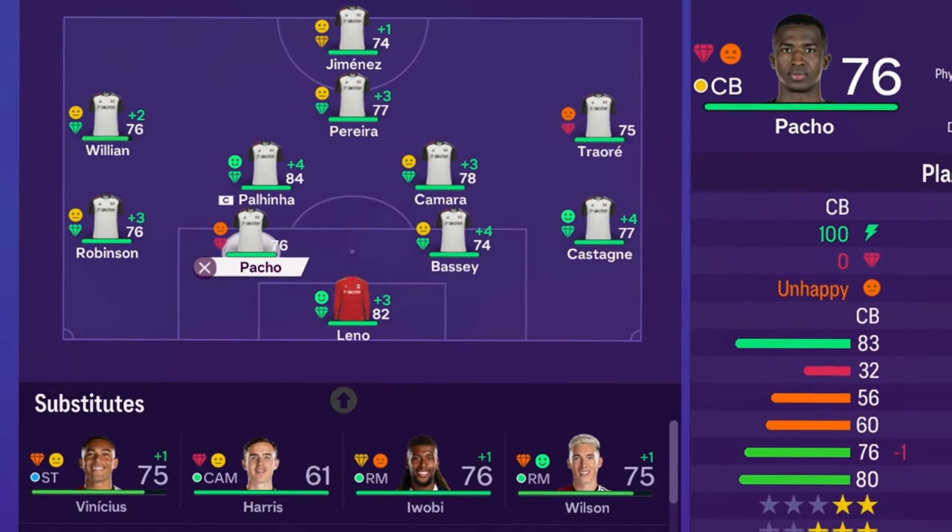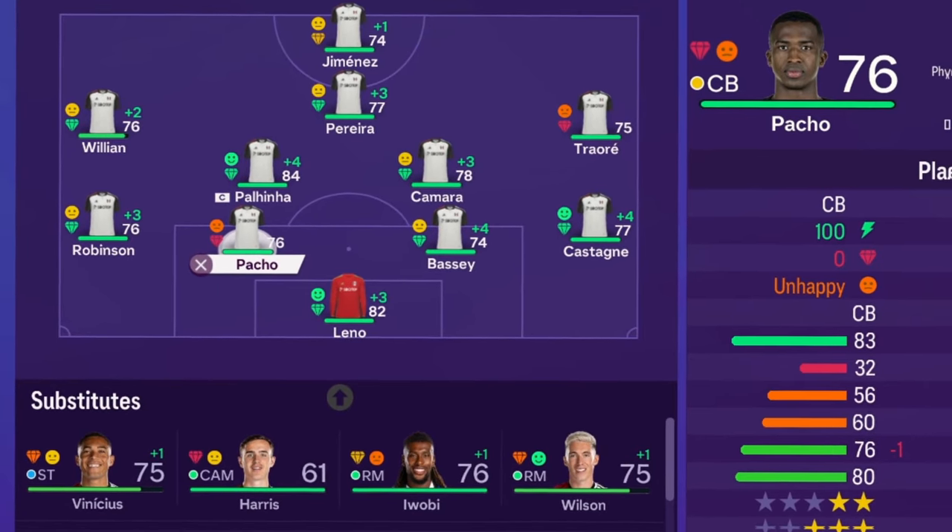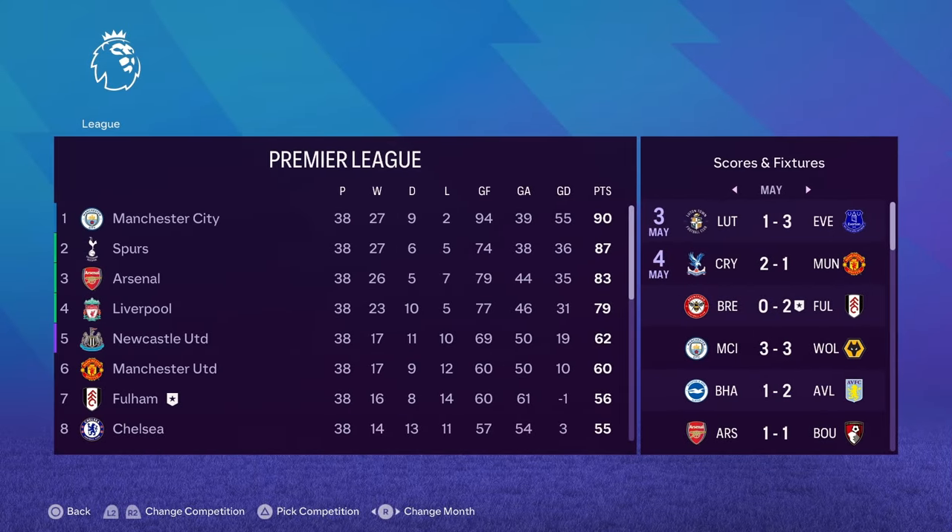We're going to jump straight into season one and see where Fulham end up. Not a bad start to the rebuild — Fulham have finished seventh! I'm actually quite surprised by that. I thought we were going to finish maybe mid-table in the bottom half of the Premier League, but Fulham have finished seventh. 38 games, 16 wins, 8 draws and 14 losses.